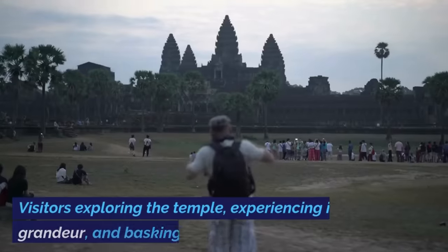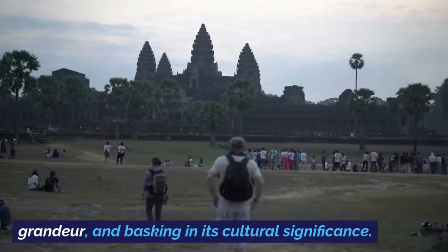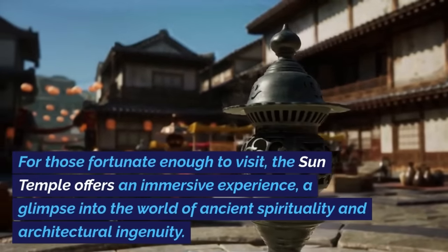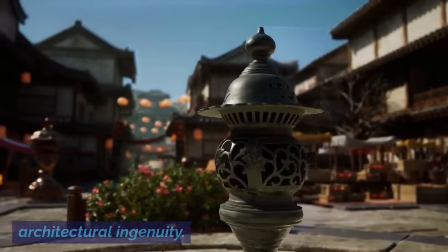Visitor Experience. Visitors exploring the temple, experiencing its grandeur, and basking in its cultural significance. For those fortunate enough to visit, the Sun Temple offers an immersive experience — a glimpse into the world of ancient spirituality and architectural ingenuity.